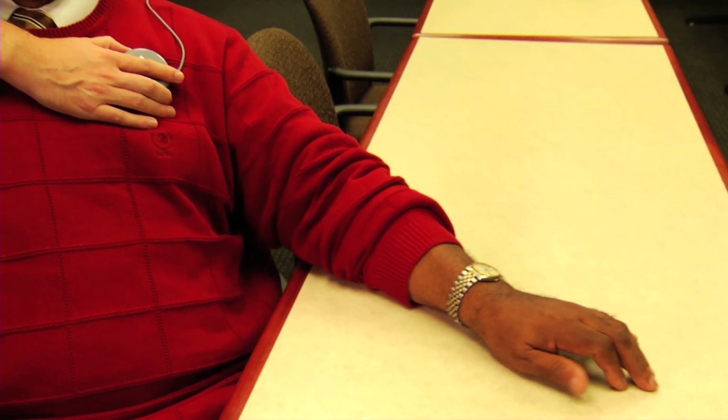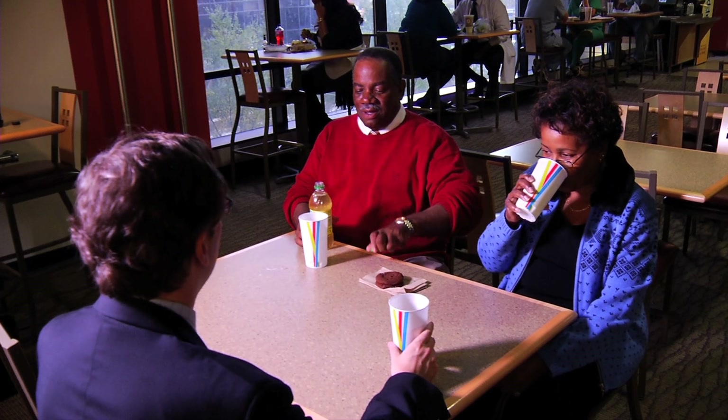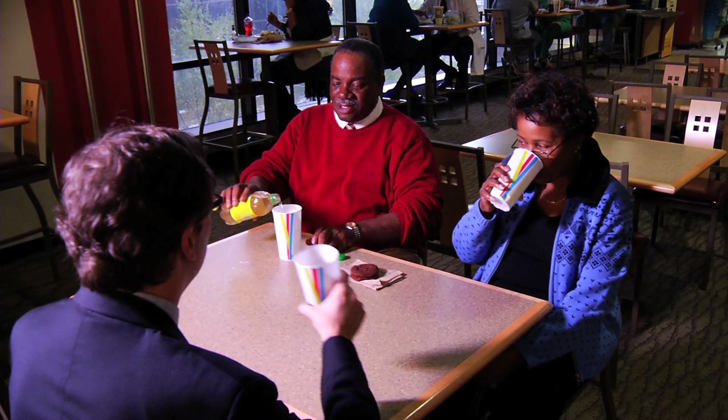Benny Burton's tremors from Parkinson's disease made holding a job impossible and greatly interfered with his social life. Life was very difficult. He couldn't go out to eat, couldn't take his wife to dinner, and people were staring. Eating was the worst — picking up a spoon, food spilling, drinking from glasses.